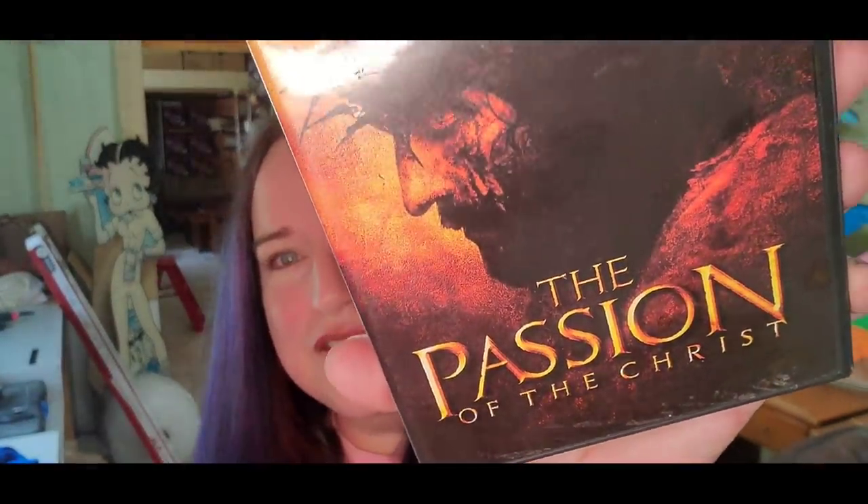Next, this DVD is going out to Tina, a long-time subscriber and supporter of the channel. This is The Passion of the Christ — the first DVD to sell from the thousand I got. We've only listed about a hundred so far; they're actually still in the truck. Tina got this for $5 plus shipping, $8 all in. Tina, I greatly appreciate your purchase and support — I'll get this out to you!